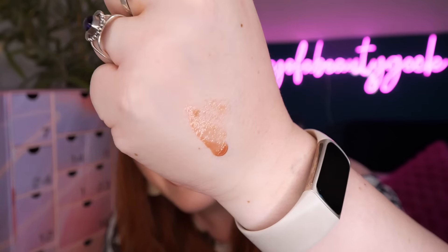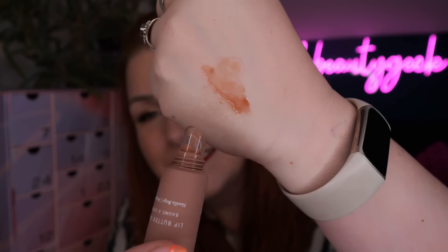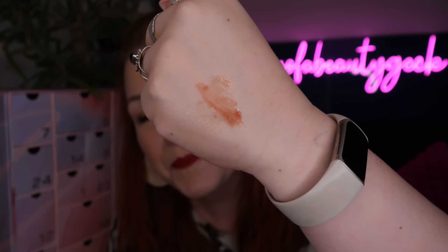Oh my gosh, it smells like cocoa butter - that is so nice! Let's put a little bit on to show you the colour. It's not going to give a lot of pigment on your lips, just like a hint of a tint, but it's going to nourish your lips and it smells absolutely amazing. The silky 100% vegan lip balm conditions and soothes parched lips while providing a touch of sheer beige colour.